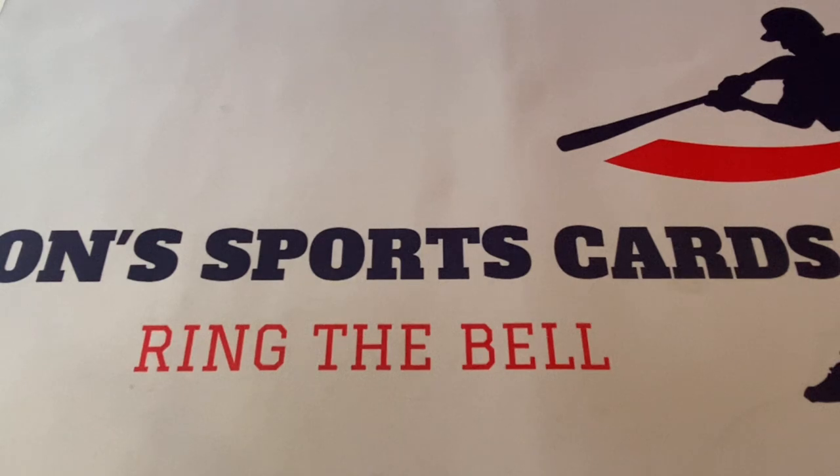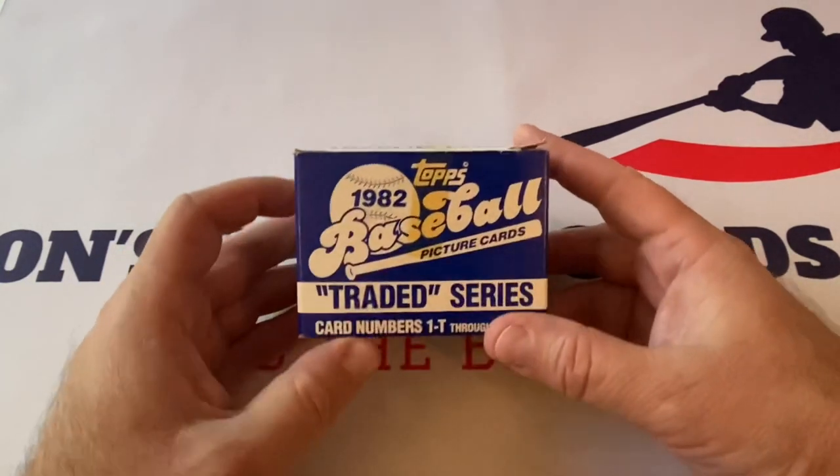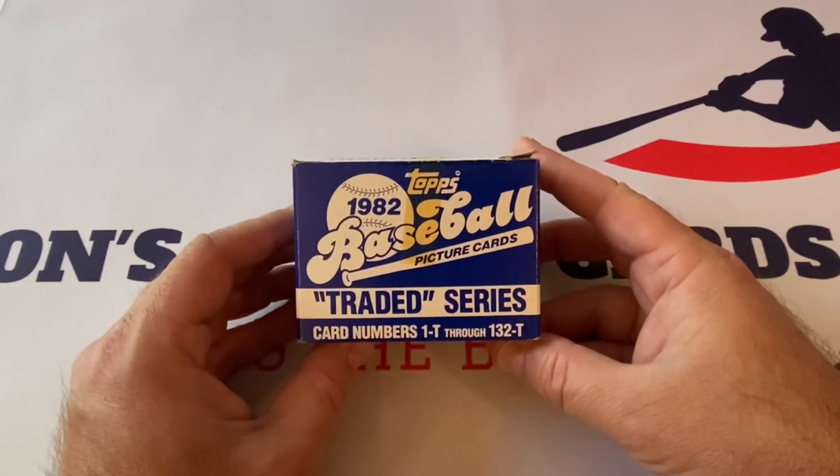What's up everybody? It's John and John, Sports Archive Club, coming to you with a brand new video. How's everyone doing out there today in the YouTube universe? This time we're diving back into the archives once again, and we're going to check out a traded set from 1982. It's the 1982 Topps Traded Series.